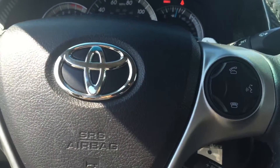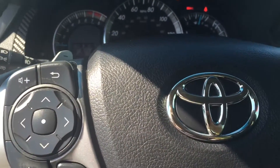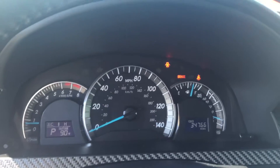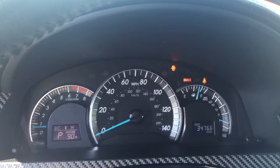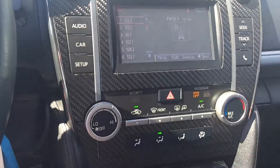You have your audio and Bluetooth controls on your steering as well. This vehicle only has 34,766 miles on it. You have your carbon fiber trim around your radio.